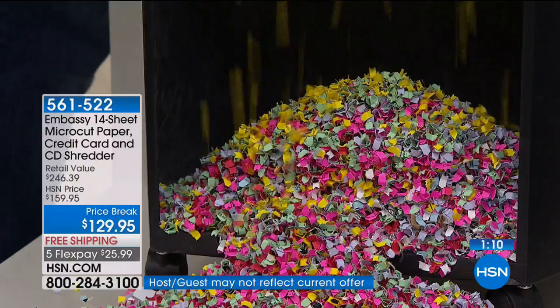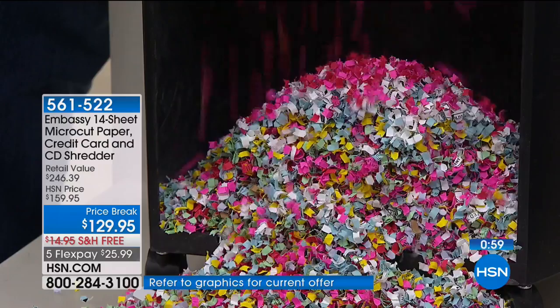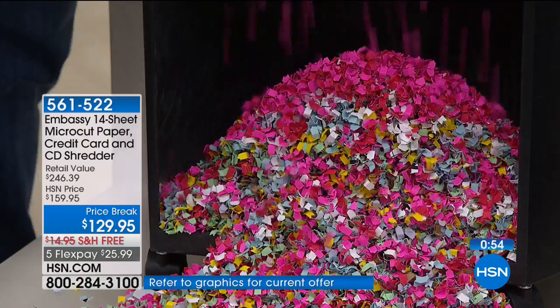Look at the retail value of this — $246. You're actually saving $110 today when you purchase this from us. We're going to ship this right to your front door, absolutely free. This is the shredder you want to buy.